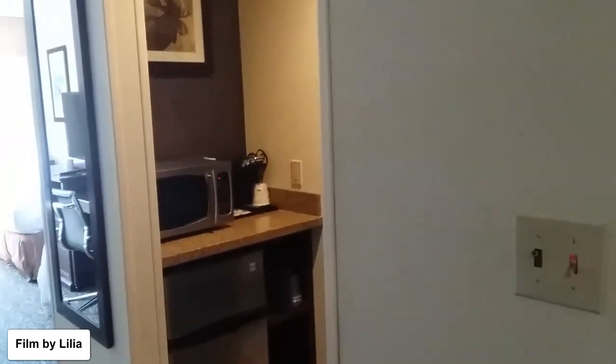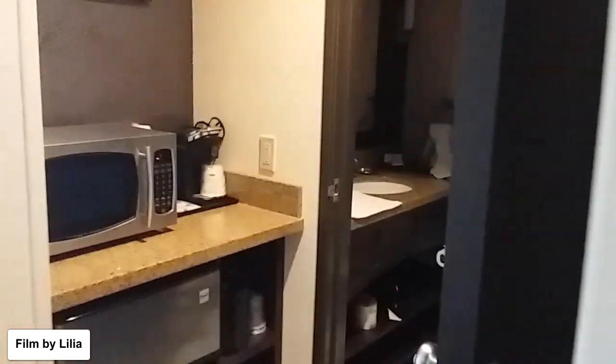Let's take a quick tour of this room. This is a non-smoking room, and I believe this hotel is 100% non-smoking. To the right we have...